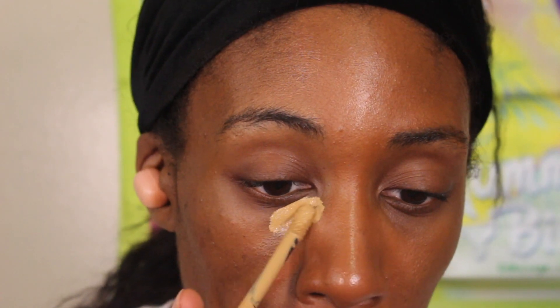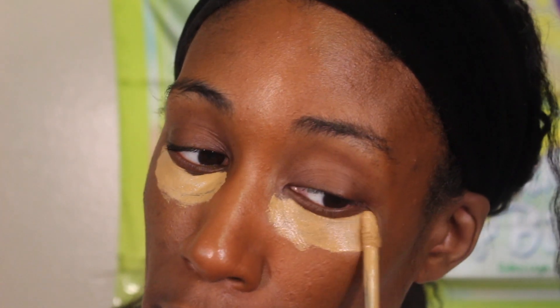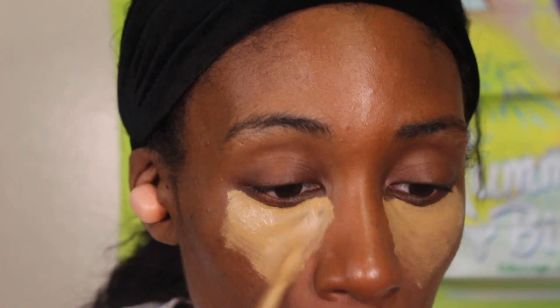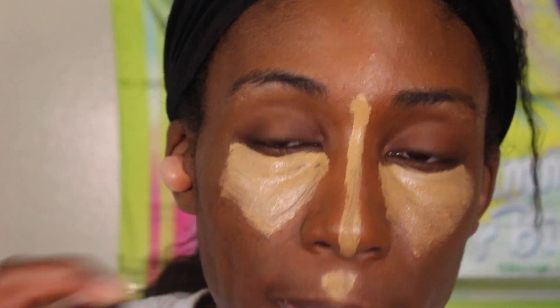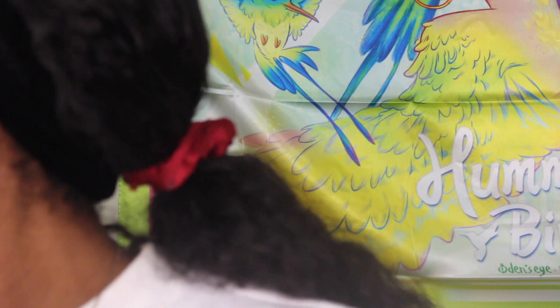I'm using quite a bit of the Dior concealer in the shade Warm Olive — mine is halfway gone. I'm going to use as much Dior as I can in this video because I love some Dior. I do have the powder — I might have to go to the bathroom to get it. I also heard the lady from this story got a whole bunch of followers off of it. I'm using more concealer than usual, trying to color correct as much of my face as possible. I have a lot of dark spots from popping pimples on my cheeks in high school.